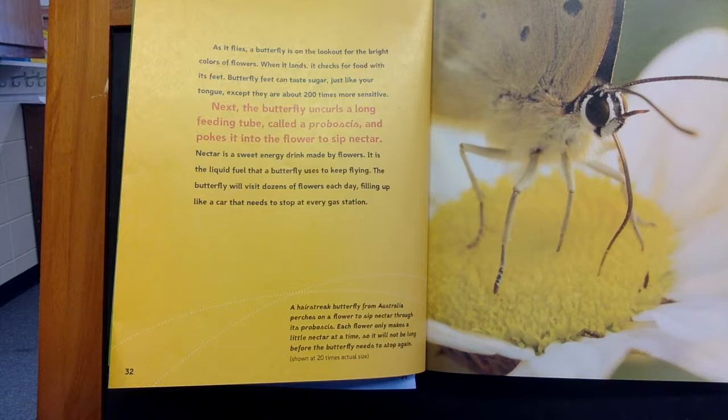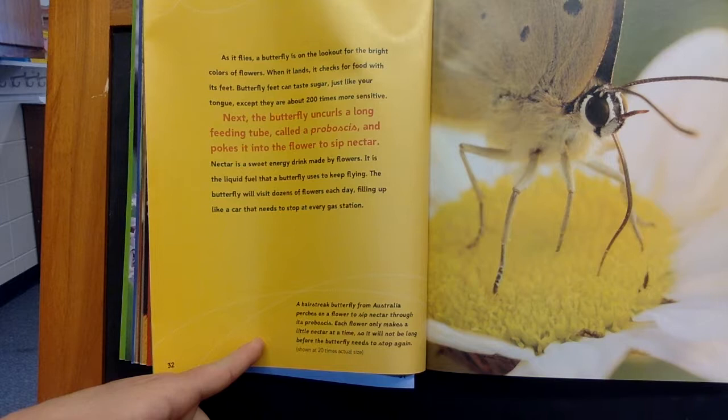The butterfly will visit dozens of flowers each day, filling up like a car that needs to stop at every gas station. A hair-streaked butterfly from Australia perches on a flower to sip nectar through its proboscis.